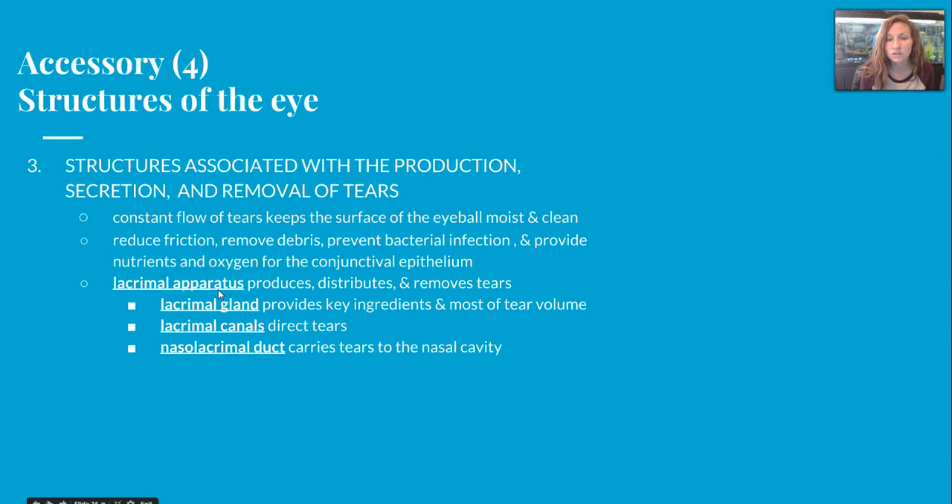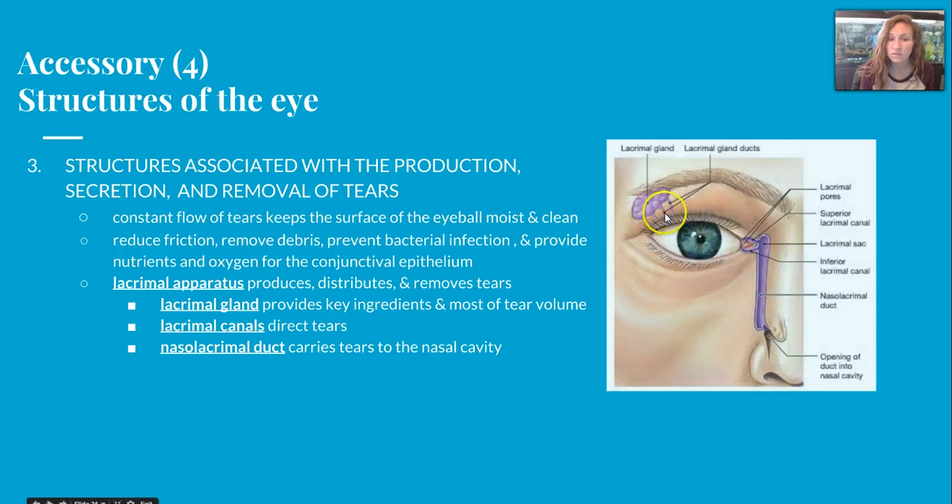The third structure is associated with the production, secretion, and removal of tears. There's a constant flow of tears to keep the surface of the eyeball moist and clean. It reduces friction, removes debris, prevents bacterial infection, and provides nutrients and oxygen for the conjunctival epithelium. The lacrimal apparatus includes all these structures and it produces, distributes, and removes tears. The lacrimal gland itself provides the key ingredients in most of tear volume. The lacrimal canals direct your tears either out of the corner of the eye or down the nasolacrimal duct, which carries tears to the nasal cavity.